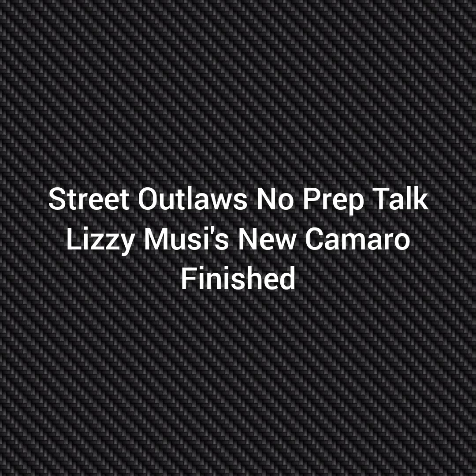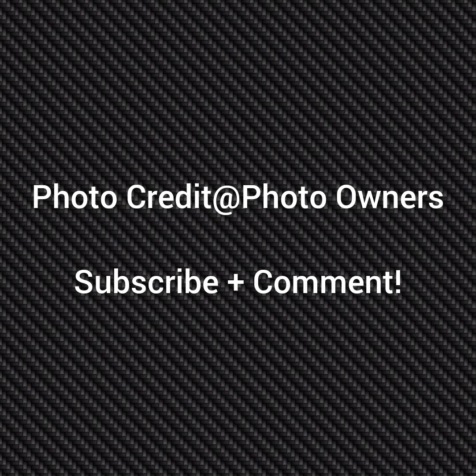Well, hello everybody, this is Street Outlaw's No Prep Talk. Today we're going to talk about Lizzie Mewsie's new Camaro that is finally finished. Please subscribe and comment and stay tuned for a lot more videos coming, all about the Street Outlaw's No Prep Kings series and all the other Street Outlaw shows.